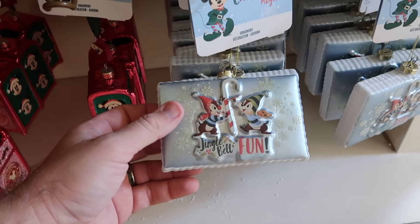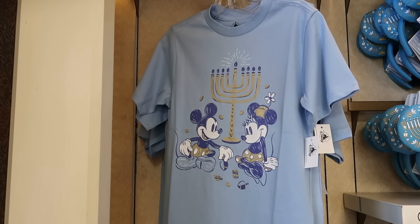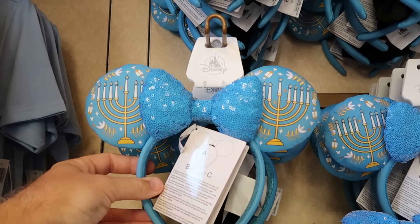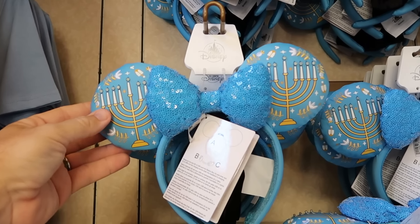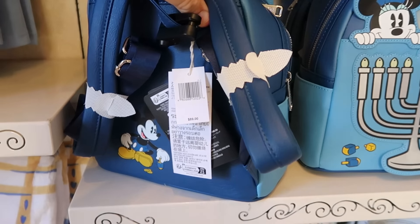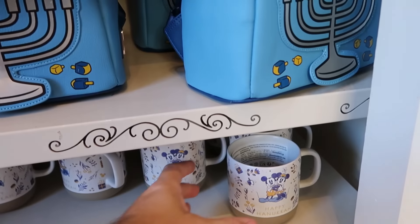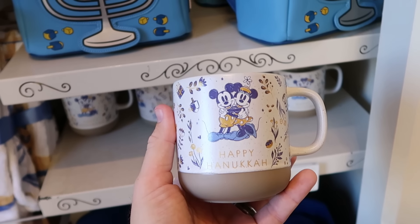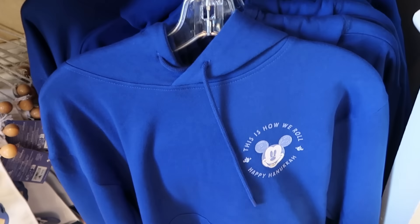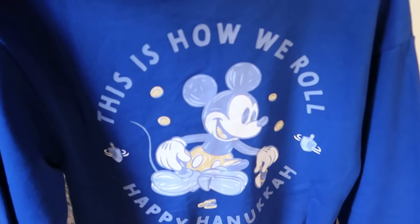Yet another ornament — Jingle Bell Fun with Chip and Dale. In the opposite section they have a whole bunch of Hanukkah merchandise: kids graphic t-shirts with Mickey and Minnie and a dreidel for $22. A really fun pair of Hanukkah ears that light up, $40 — they had these last year too. The matching Disney Parks Loungefly with Mickey and Minnie popping out the top lights up as well, with great attention to detail in the leatherwork, $89. The Happy Hanukkah coffee mug with Mickey and Minnie is $19.99, and the 'This Is How We Roll' Mickey Mouse Happy Hanukkah pullover hoodie is $55 with a huge graphic on the back.